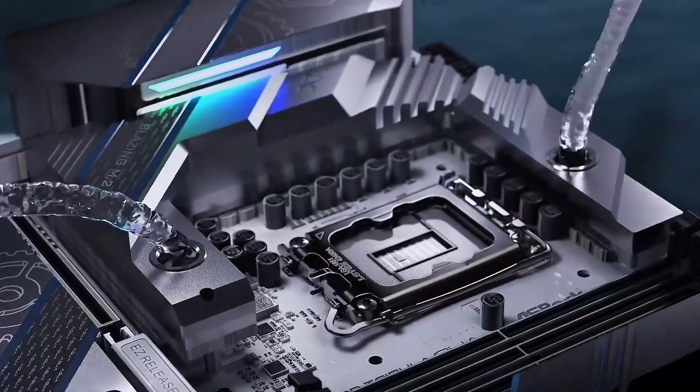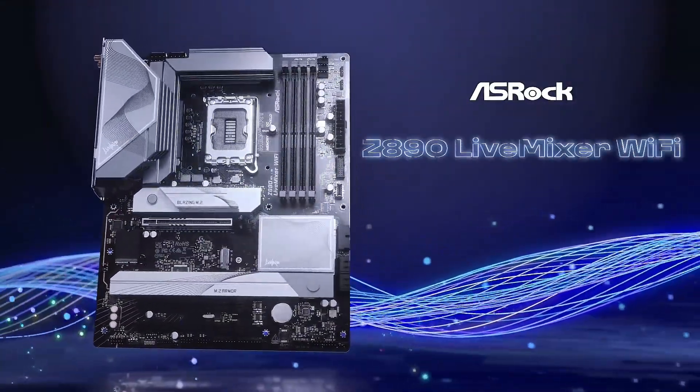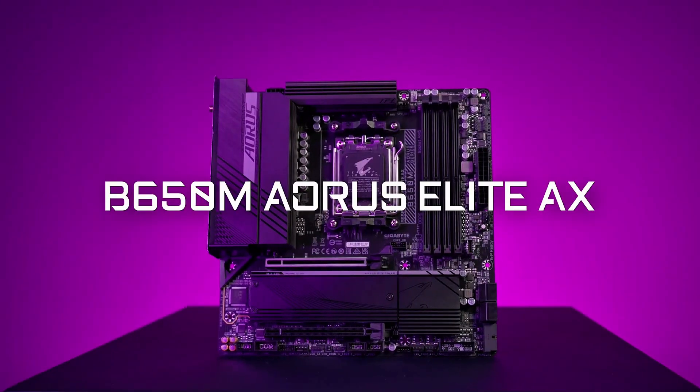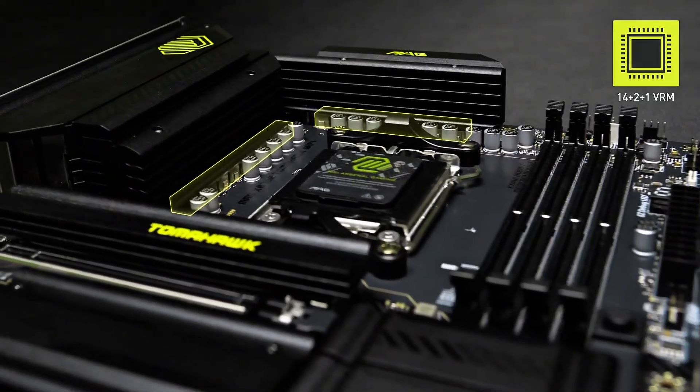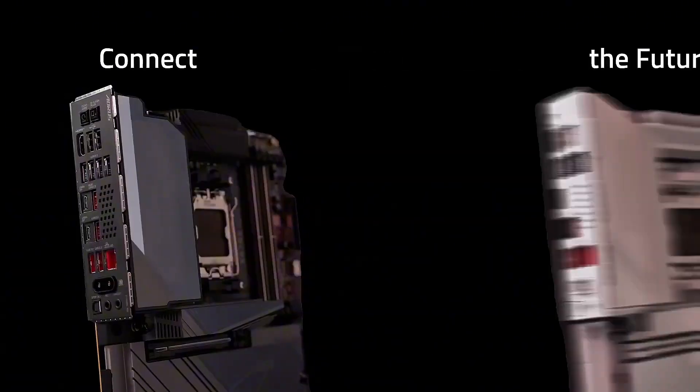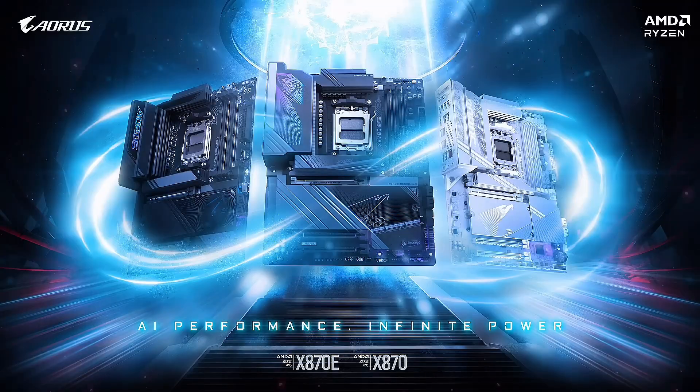Looking for the best motherboards of 2025? Whether you're a gamer, content creator, or PC enthusiast, we've got the top picks that deliver power, performance, and next-gen features. In today's countdown, we'll explore the top 5 motherboards that will elevate your system and keep you ahead of the curve.